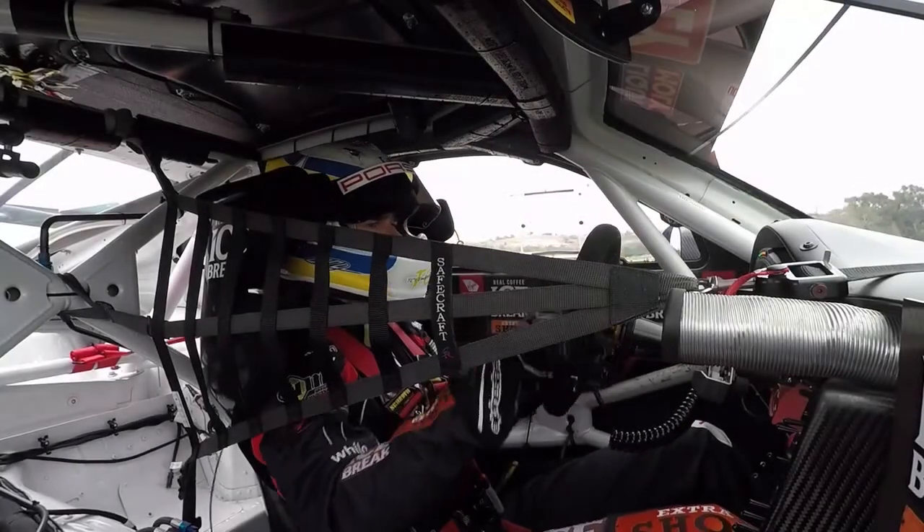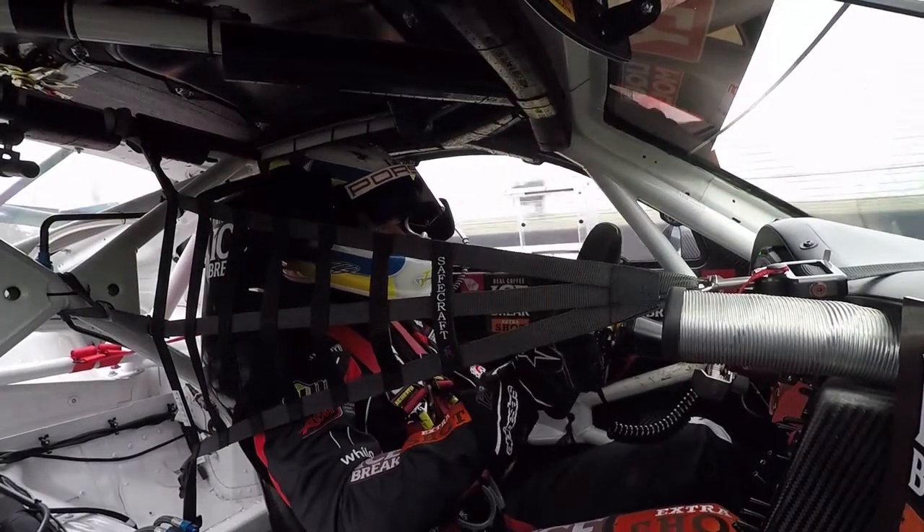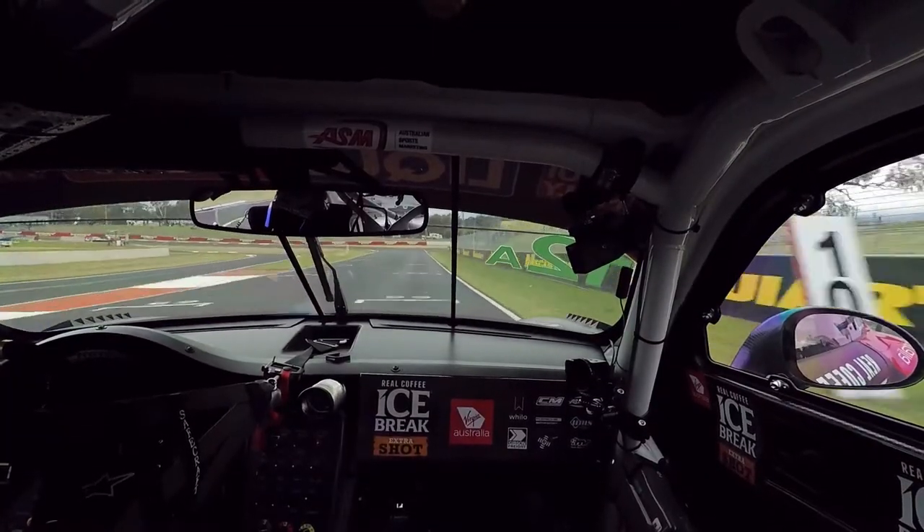Hi guys, this is Matt Campbell, driver of car number 12 for Competition Motorsports in the Porsche GT3R. Here we are at the Bathurst 12 Hour and I'll talk you through a lap of one of the best tracks in the world.